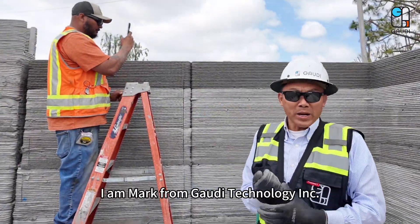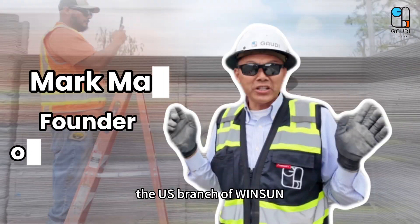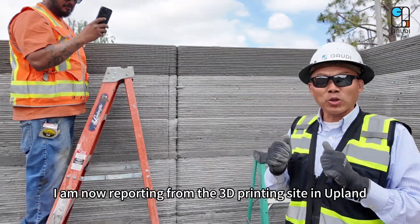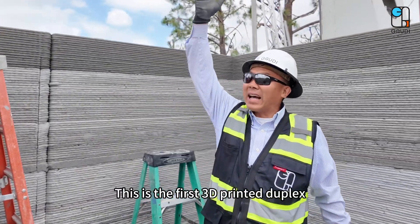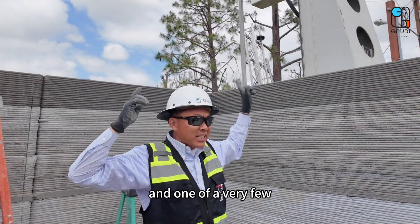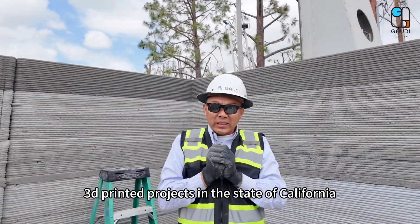Hello everyone! I am Mark from Gaudi Technology Inc, the U.S. branch of Winsun. I am now reporting from the 3D printing site in Upland, Southern California. This is the first 3D printed duplex in Southern California and one of very few 3D printed projects in the state of California.